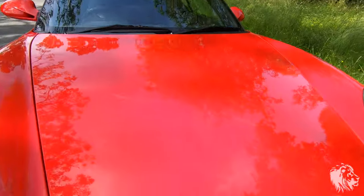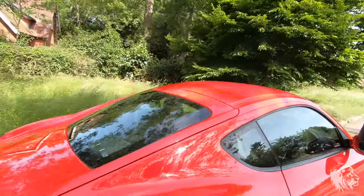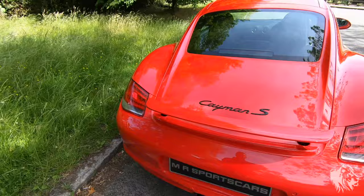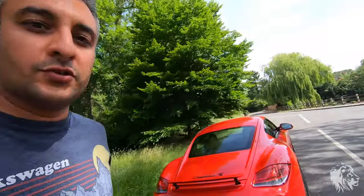This car is absolutely fantastic and original in every way it can be. It drives absolutely beautifully and is ready for the next owner to enjoy. So if that's you and you're interested in the car, please don't hesitate to get in touch. Thanks for watching.